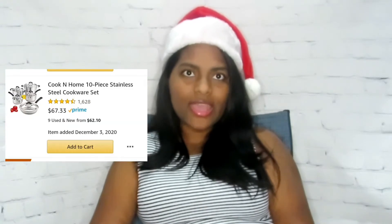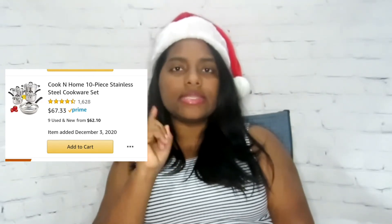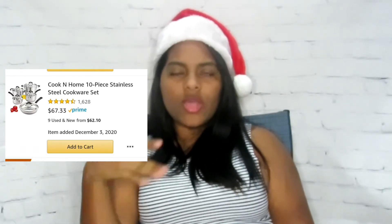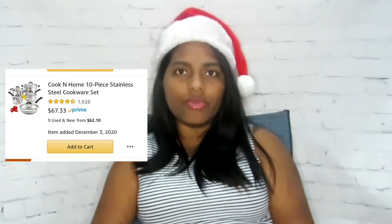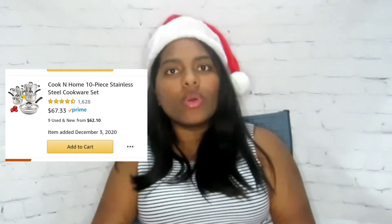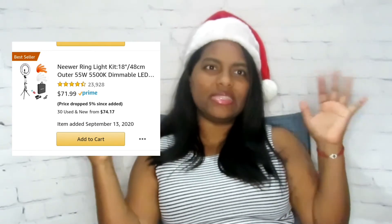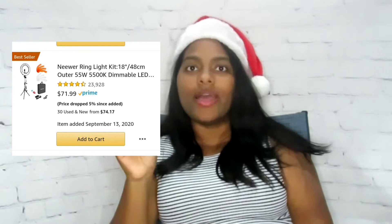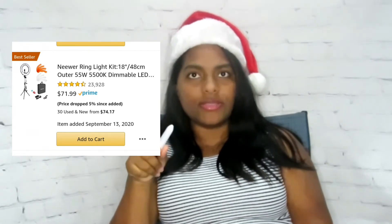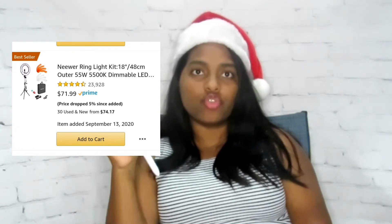The next thing is a 10-piece stainless steel cookware set. I have a non-stick set but I like stainless steel, and my kids have broken the lids off my pots so I need new ones. After that is a newer ring light — I want the 18-inch one because the one I have now is 11 or 12 inches and it's not really that bright. It's literally hot-glued and zip-tied because my kids have dropped it so many times. I'll leave the review in the cards and description.